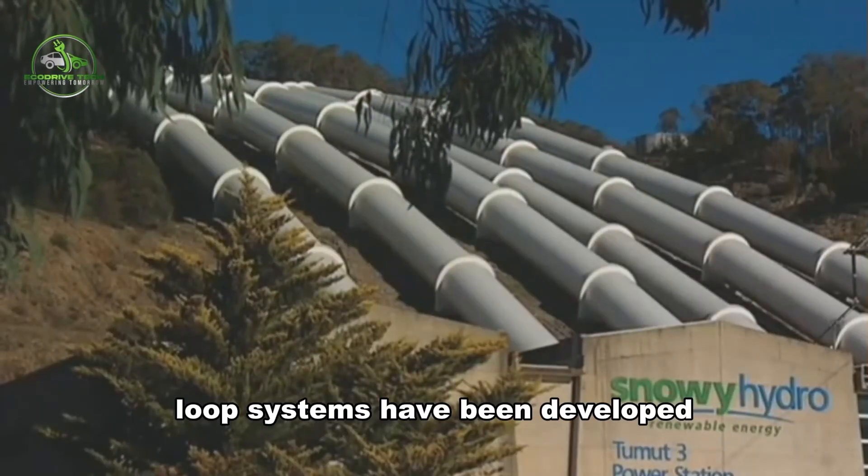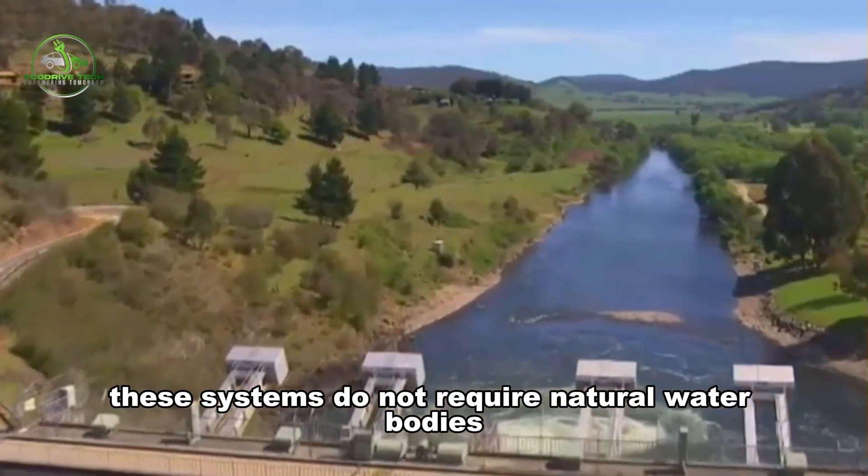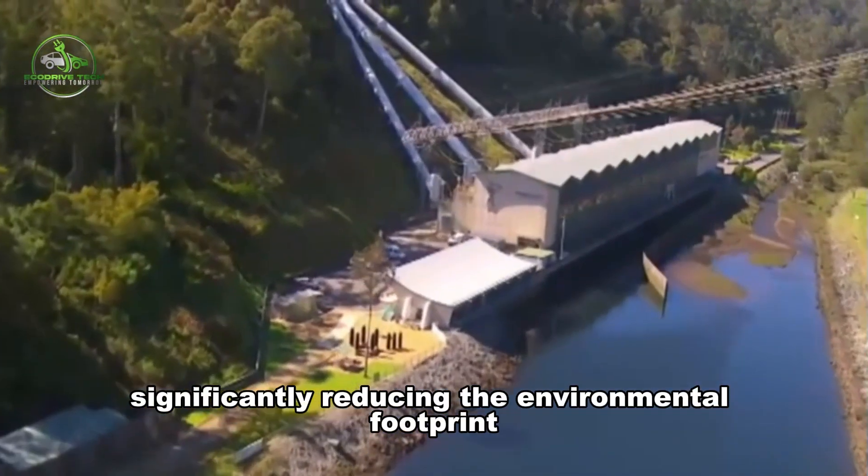However, closed-loop systems have been developed to mitigate some of these impacts. These systems do not require natural water bodies but instead use two artificial reservoirs, significantly reducing the environmental footprint.